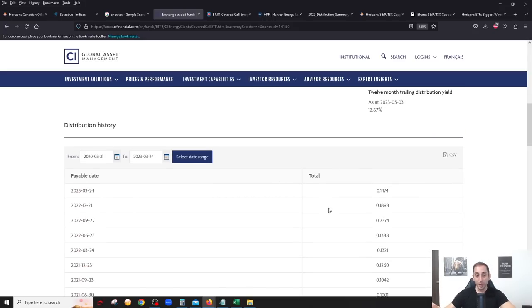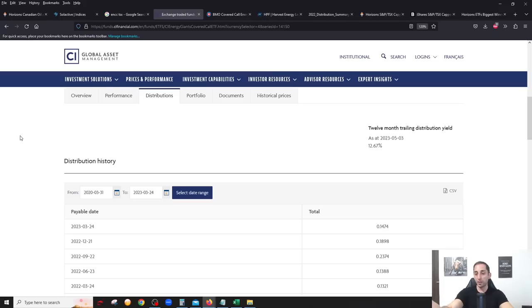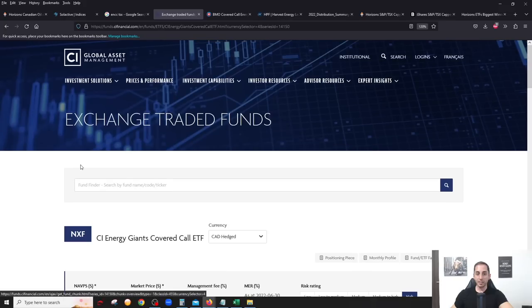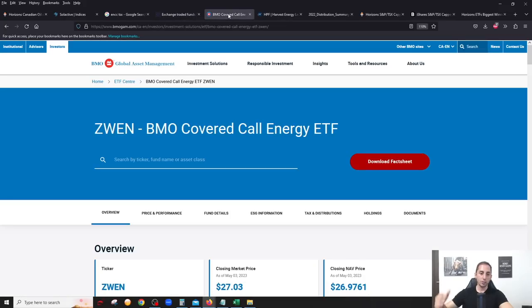Another thing about NXF and all CI covered call ETFs is that they have quarterly payouts instead of monthly payouts, and varying quarterly payouts at that. Personally, I like to get distributions every single month. The yield on NXF of about 12.67 percent is based on the average of the last four distributions. Still very high yield, but not as high as ENCC.